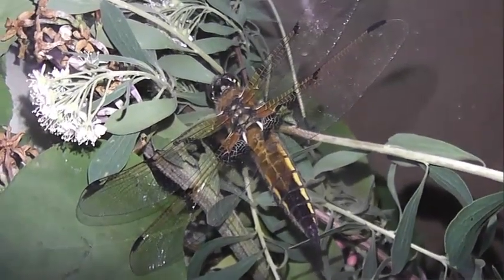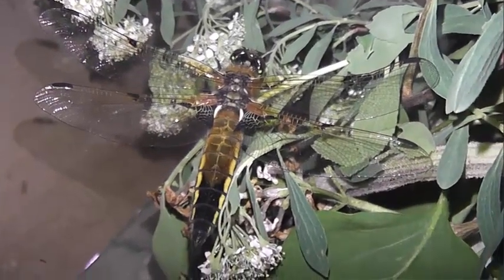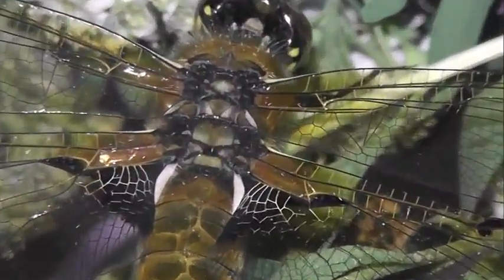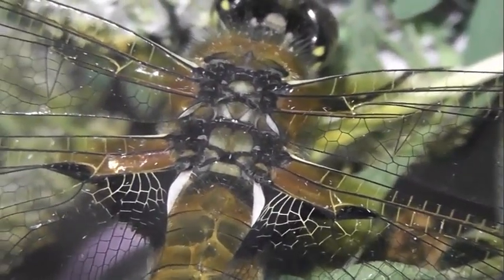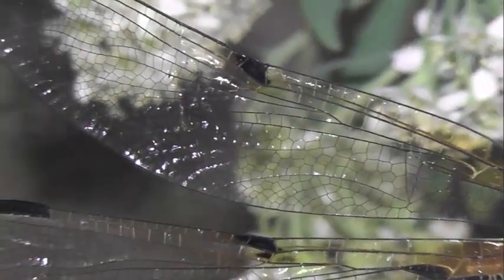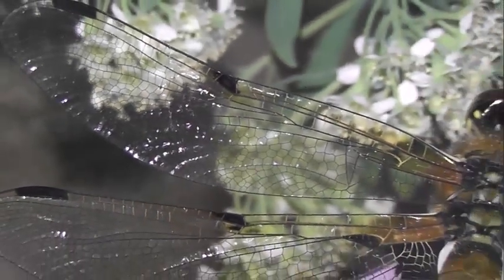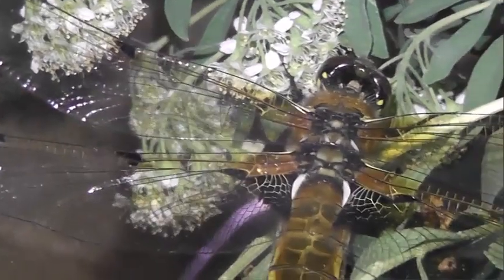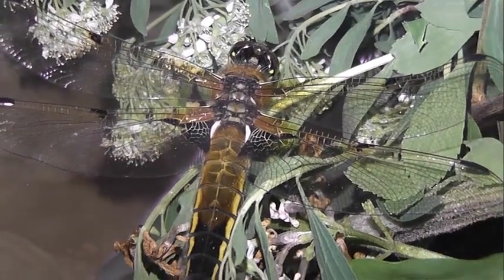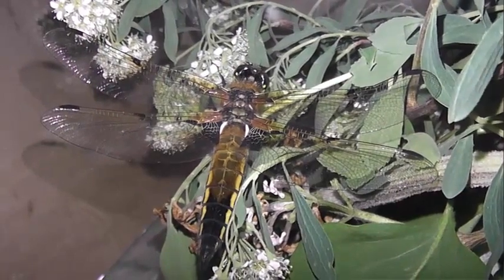Длина взрослого насекомого составляет 42–45 мм, из них больше половины — 27–32 мм — приходится на брюшко. Представители вида не разделены половым деморфизмом: внешне самцы и самки выглядят одинаково. По бокам подвижной головы расположены крупные фасеточные глаза, которые соприкасаются в верхней части. На лбу имеются три простых глазка. Усики короткие. Середина нижней губы черная, края — желтые.